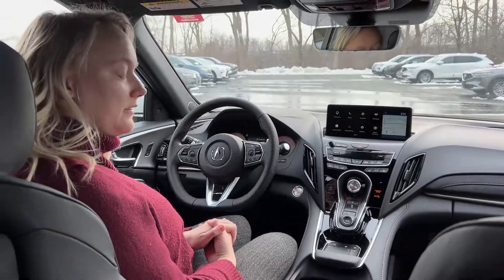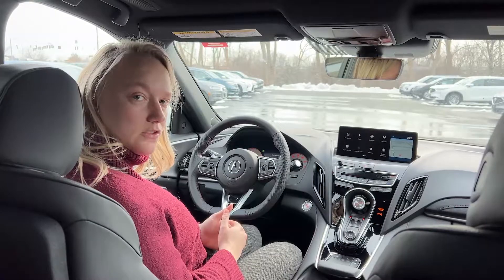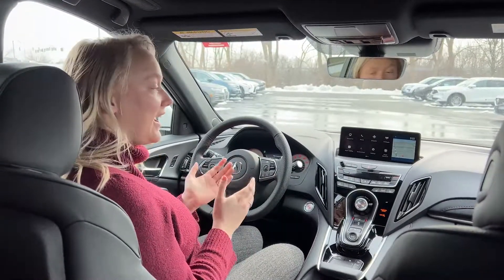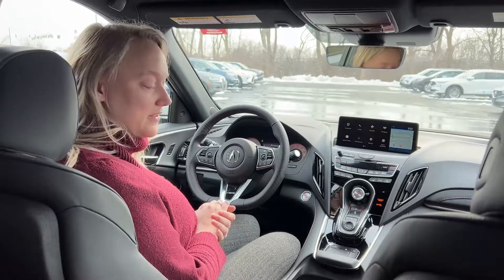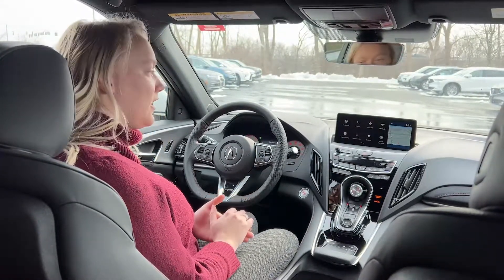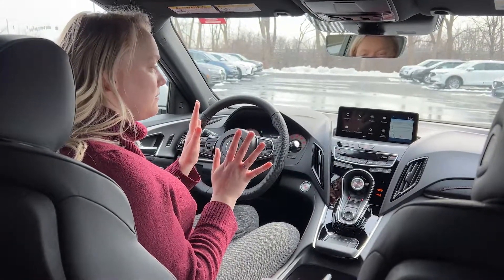A couple of different things that you can set through voice command — of course, you can make your calls through voice command. But a couple of cool tricks and tips that I like to show a lot of my customers is you can set specific radio stations to your voice command, whether it be FM radio, Sirius XM, or AM radio. This is one of my favorite tips to show people to access music quickly.